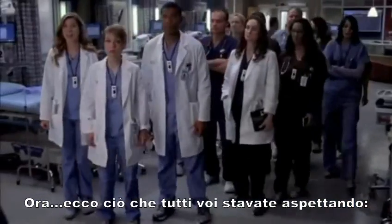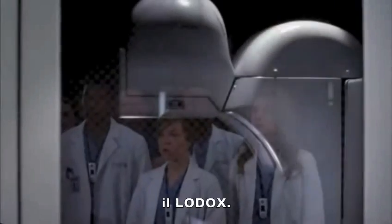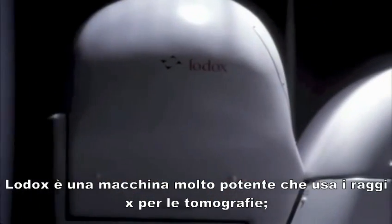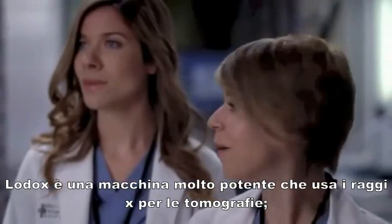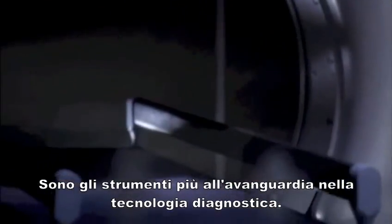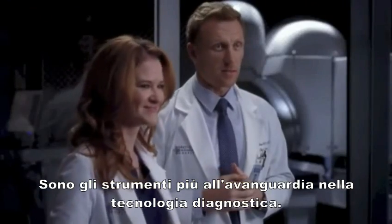What you have all been waiting for: the Lodox. Low-dose radiation x-ray stat skin provides full-body anterior and lateral views. The low radiation makes imaging safer for children and pregnant women. It is our most cutting-edge tool in diagnostic technology.